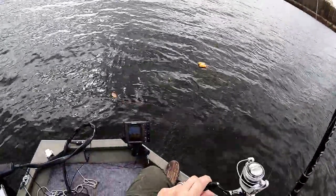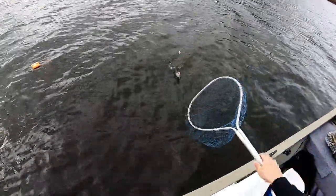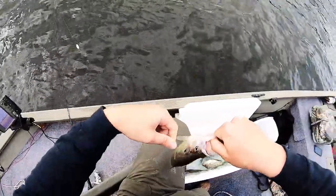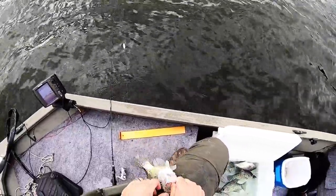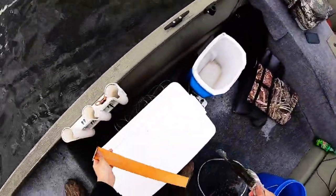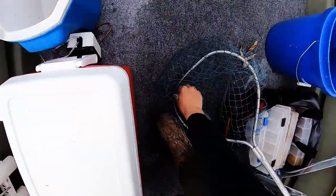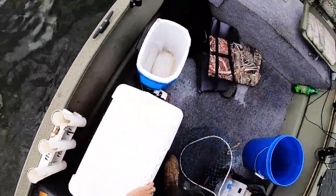Another nice keeper crappie, oh yeah! I think I've got dialed in on them. That's another 10 incher — I said he won't be over 11 inches, but oh my goodness I was wrong — we got 11 and a quarter! Have I been right yet today on my lengths? I think I've been off every single time. Hopefully you're doing better than I am.